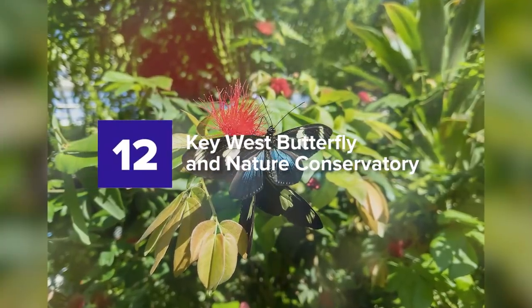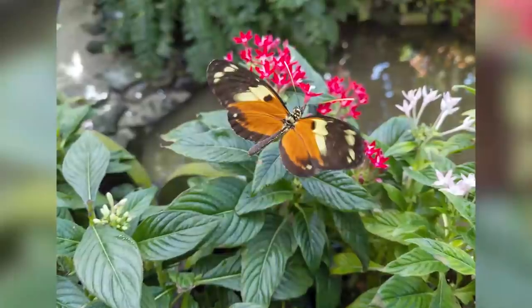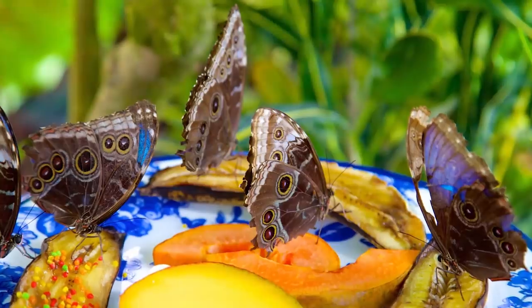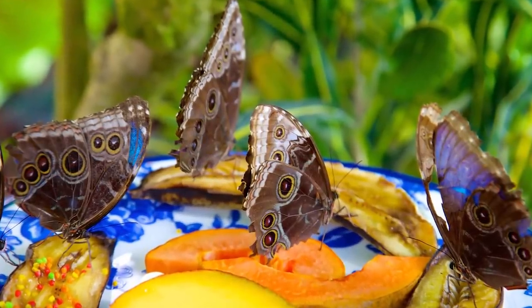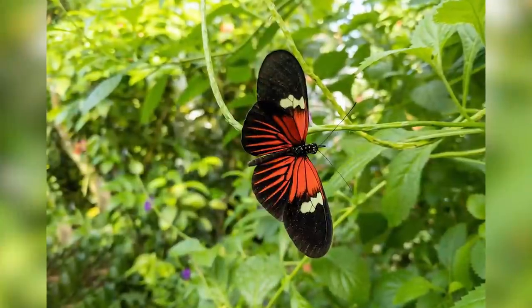12. Key West Butterfly and Nature Conservatory. This haven has over 50 species of butterflies around the natural garden. Aside from the majestic species of butterflies, there are also exotic species of birds, including a pair of flamingos.